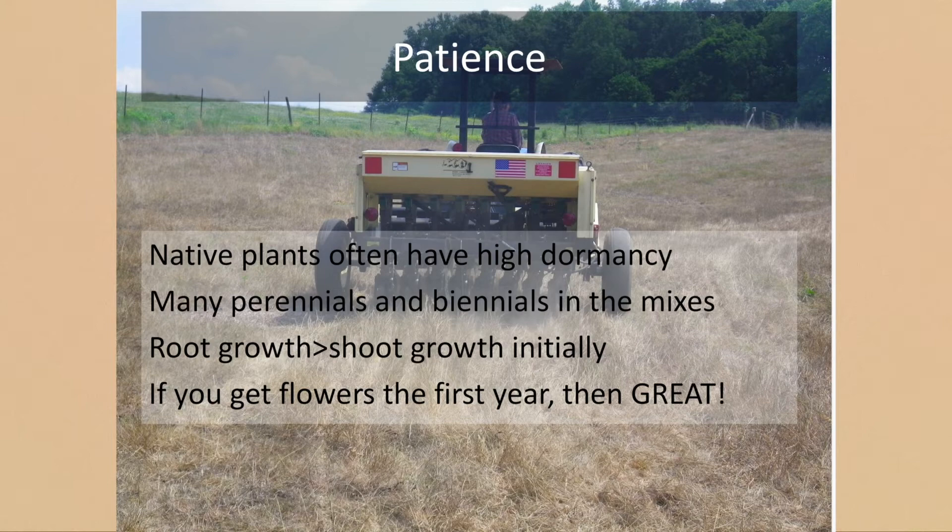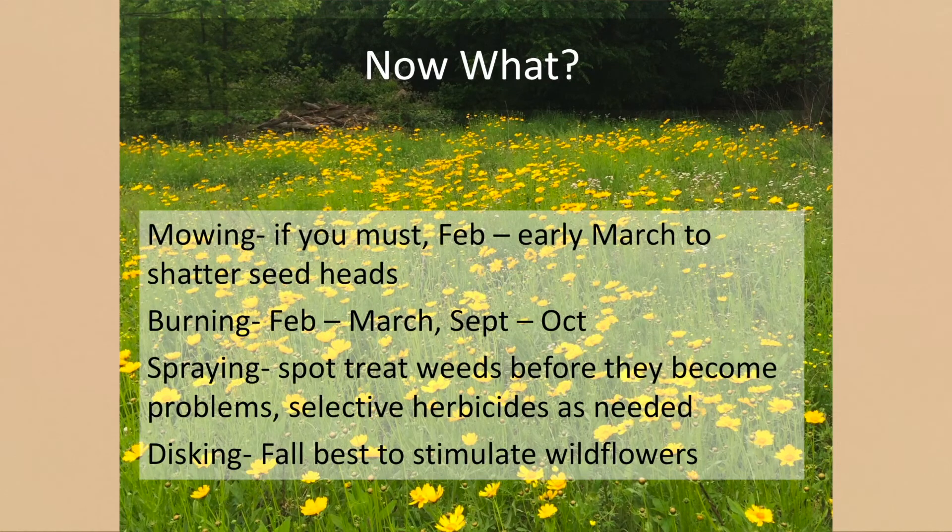Here we're using a little no-till drill to put some of this in. Be patient — the first year it's probably going to look like a weed patch. I normally throw in some common sunflowers to give some color that first year and keep the neighbors from asking me to bush-hog it. Native plants generally focus on root growth first because they're in it for the long game — they're drought-adapted, and root overshoot is generally their drought adaptation strategy.